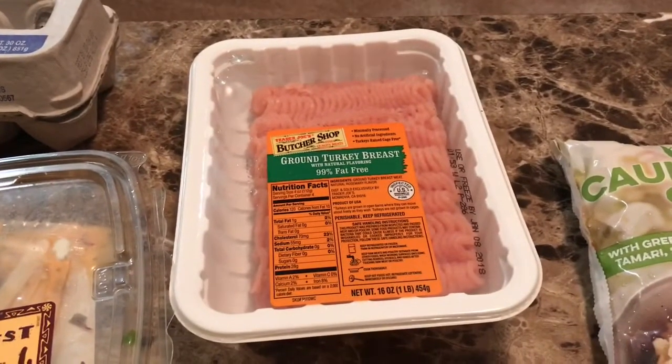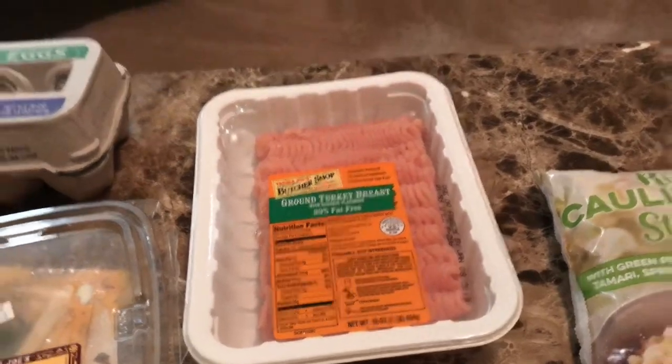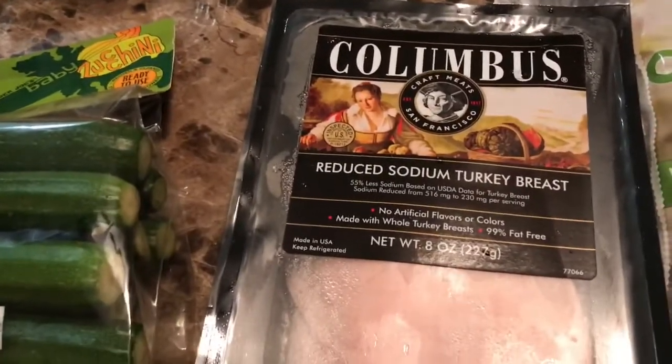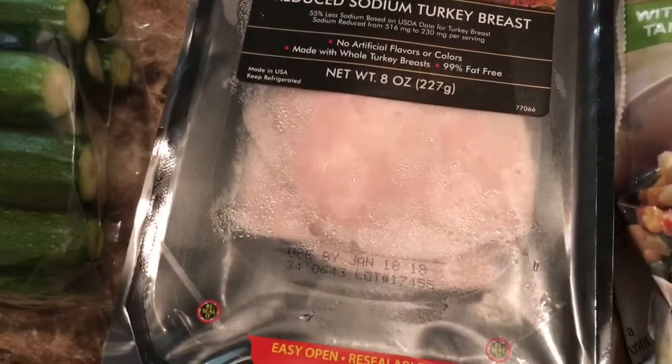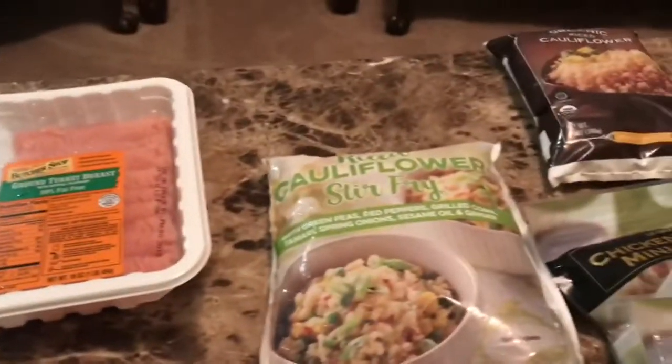I found some 99% fat-free ground turkey breast, and that is zero points — yay! And I found this Columbus reduced sodium turkey breast. I thought that it was going to have points, not really sure why I did. But when I put it in the tracker, it said zero.